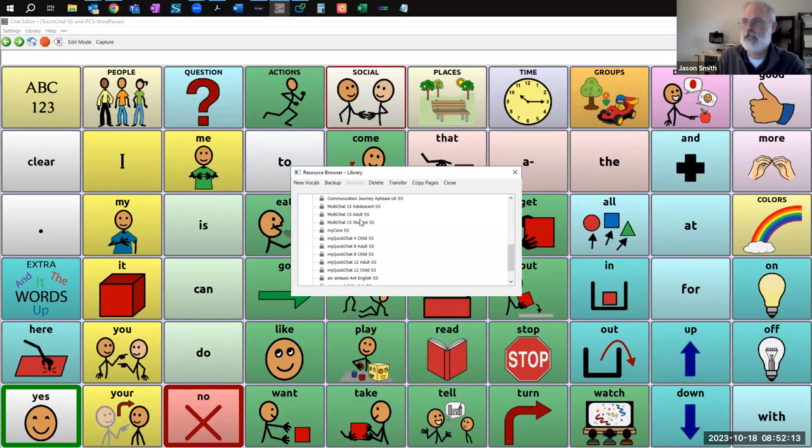I'll gloss over the vast majority and focus on the most popular ones. MultiChat 15 has three different versions — those are 15-button systems that are more phrase-based and limited in scope. My Quick Chat and similar systems are more phrase-based and might be more amenable to a gestalt approach, recording phrases on buttons. The other systems I'm talking about are really designed to be spontaneous novel utterance generation systems — combining single words into sentences and utterances.